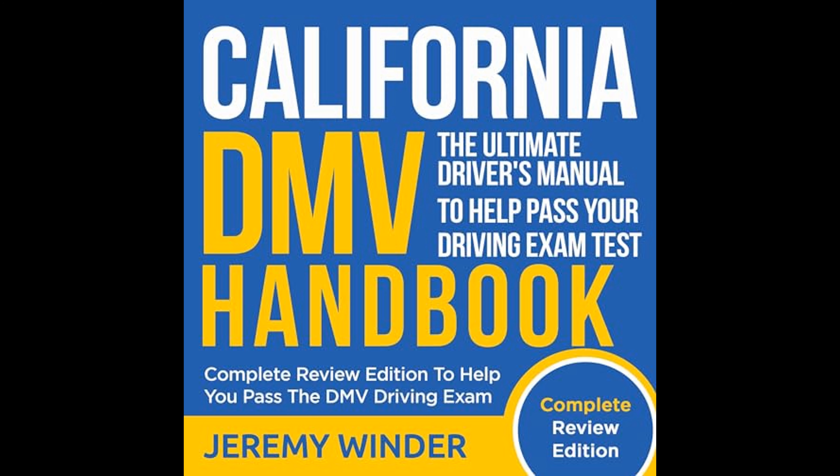On approaching the road test, Winder provides a roadmap for success. He details what is typically expected during the examination, offering advice on how to make a good impression on the examiner and perform to the best of one's abilities. From the pre-drive safety check to the execution of specific maneuvers and adherence to traffic laws throughout the test, the handbook instructs readers on how to demonstrate their driving competence.